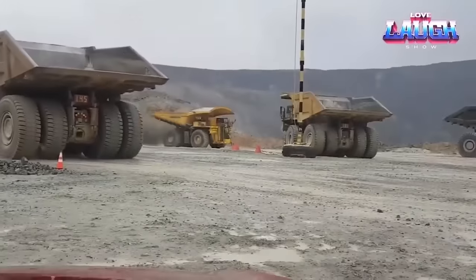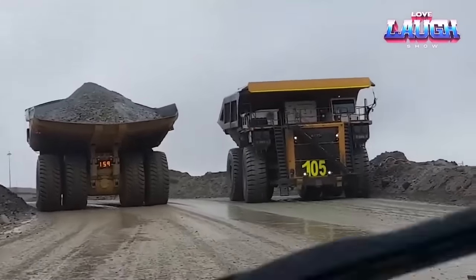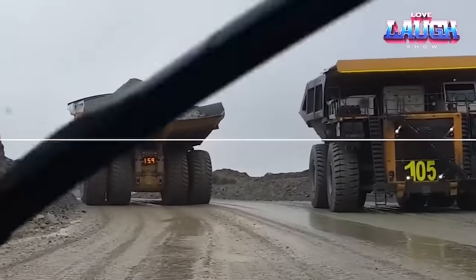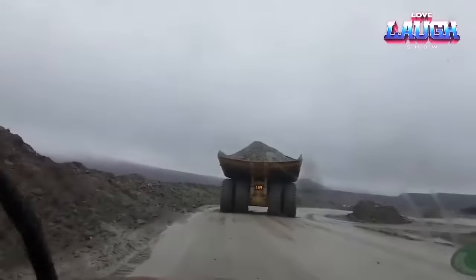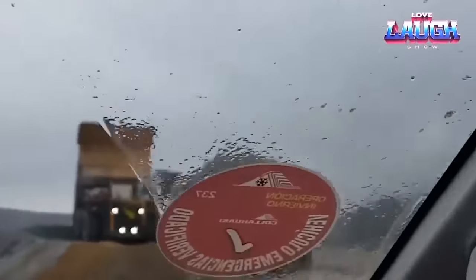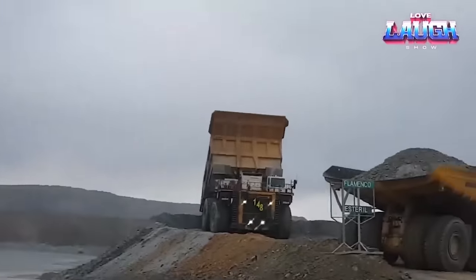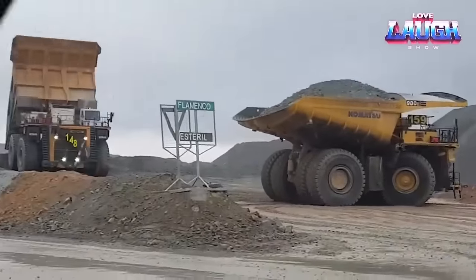Fuel capacity: its tank can hold over 1,000 gallons of diesel fuel. Cutting-edge tech: equipped with a computer system overseeing 500-plus sensors for safe and efficient operation. When do we summon this mechanical beast? It's the star of colossal open-pit mines, transporting hefty loads of overburden and ore, and it's the muscle in construction and demolition projects when brawn is needed.